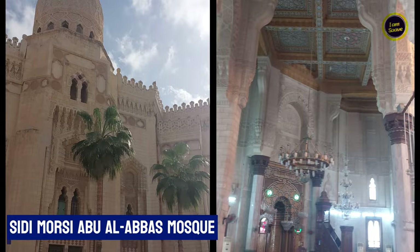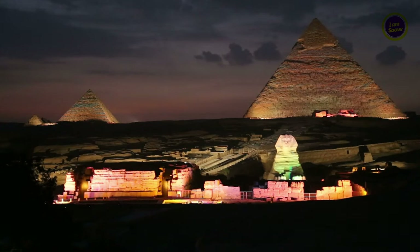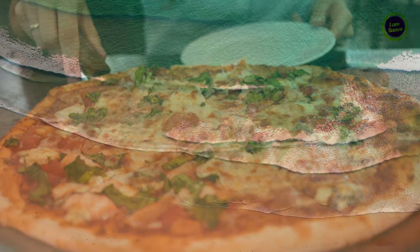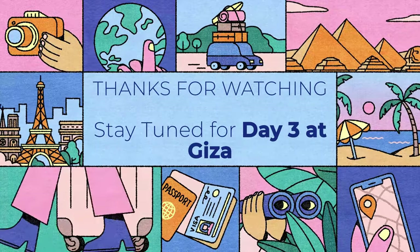Our last stop was Sidi Morsi Abu Al-Abbas Mosque. It is one of the most beautiful and largest mosques in the city. That ended our Alexandria trip and we returned back to Giza by 7:30pm. Had pizza from Pizza Hut and ended our Day 2 of our Egypt trip. Stay tuned for our experience of Day 3 at Giza in the next video.